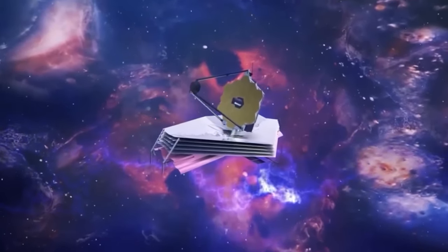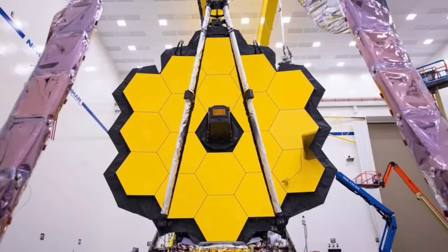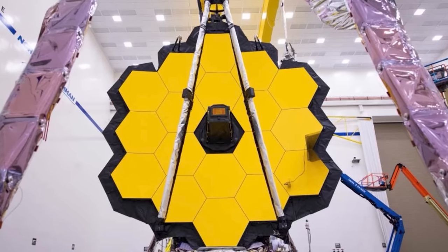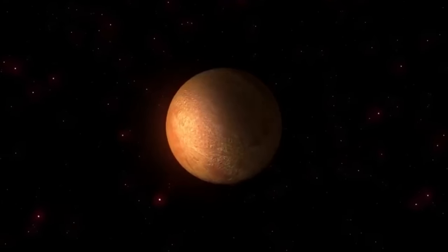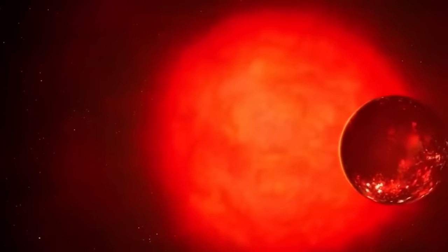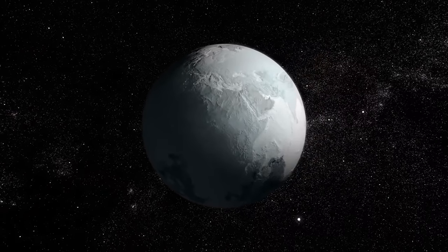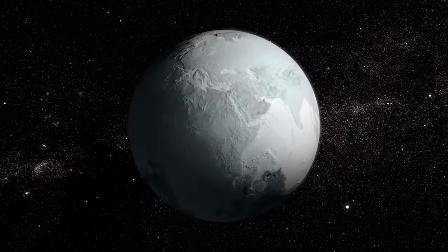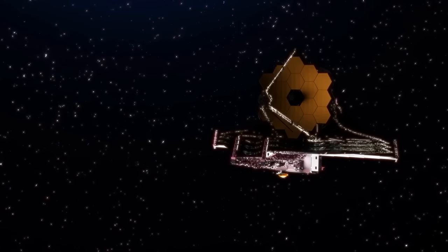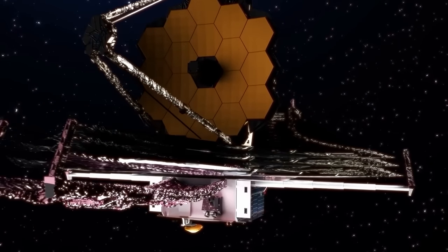LHS 475b holds a special place in JWST history as the first extrasolar planet confirmed by the telescope. Regarding radius, it is very similar to Earth and is a rocky world. Scientists were astonished by its unique atmospheric spectrum, and it lies closer to its star than any planet in our solar system. JWST is the only known telescope capable of observing and characterizing the atmospheres of Earth-sized exoplanets.